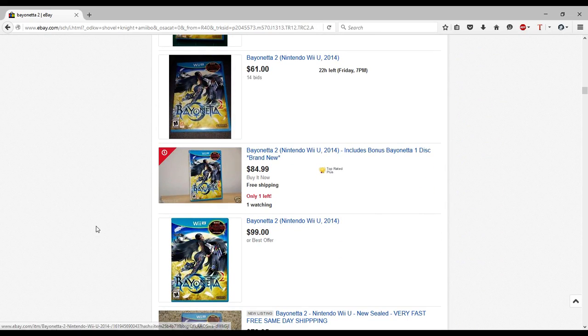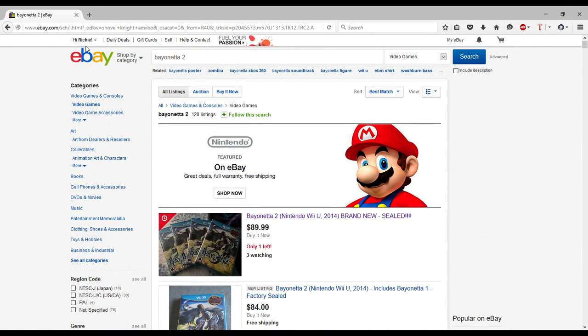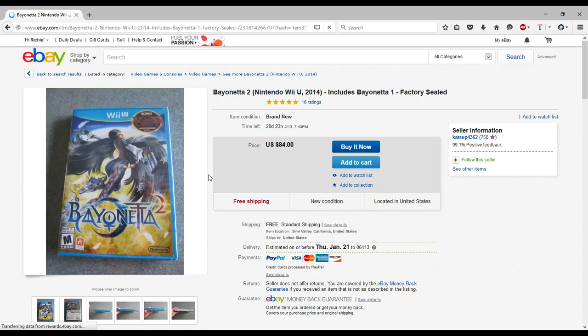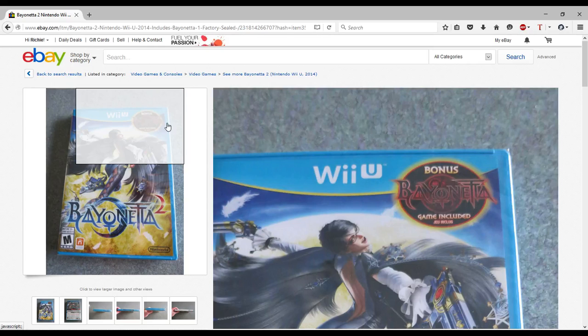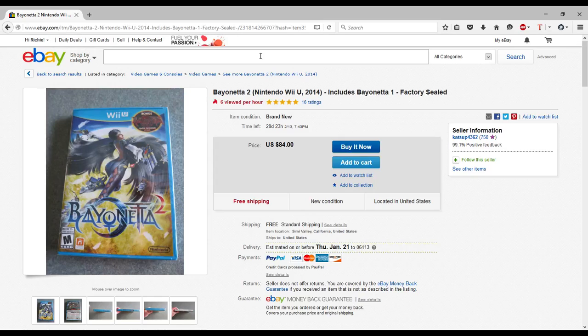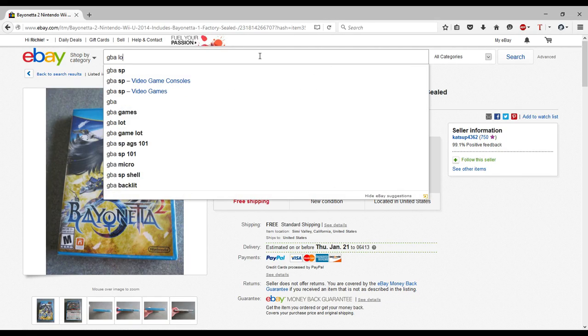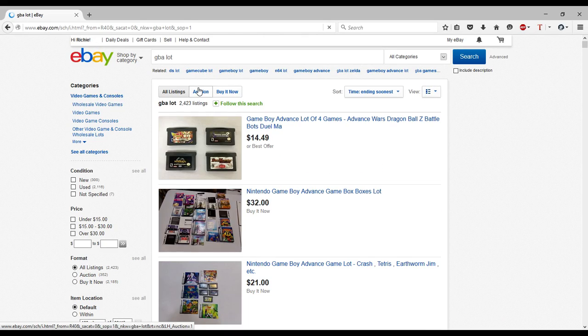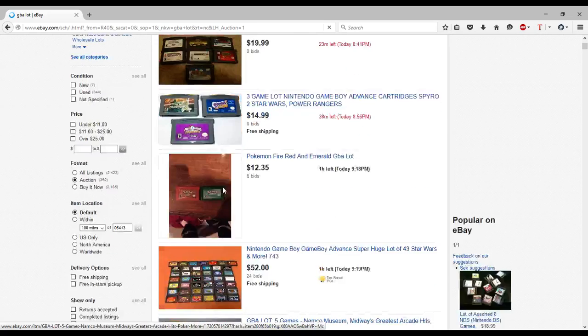Nintendo announced they're going to be re-releasing Bayonetta 2 without Bayonetta 1 included, just Bayonetta 2 for like $30, which is a steal. I don't know what that's going to mean for the version that comes with Bayonetta 1 — maybe $10 more. But don't buy Bayonetta 2 right now at the inflated price; people aren't going to care that much about Bayonetta 1 on Wii U. That's my prediction. Now I'm going to search Game Boy Advance because I want a lot of those games for my collection.